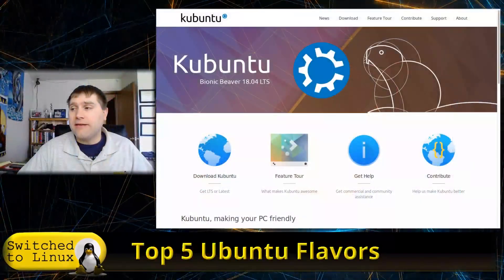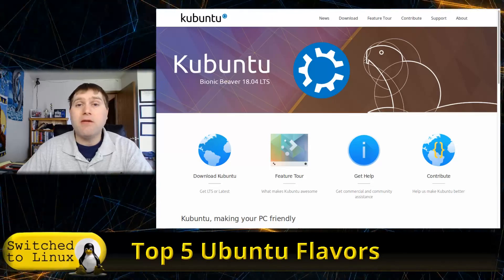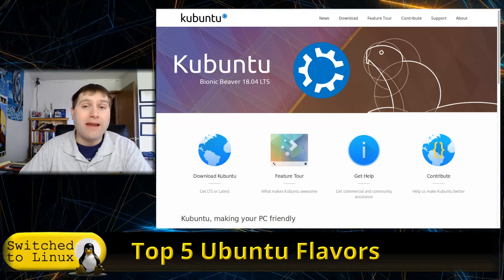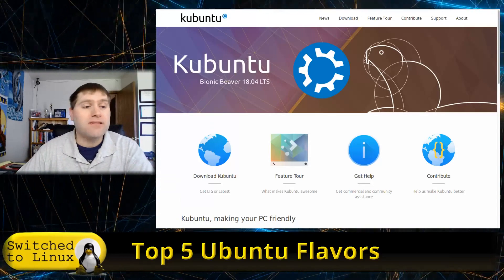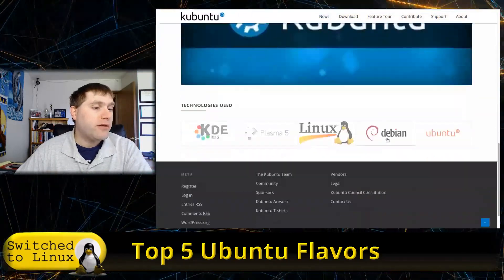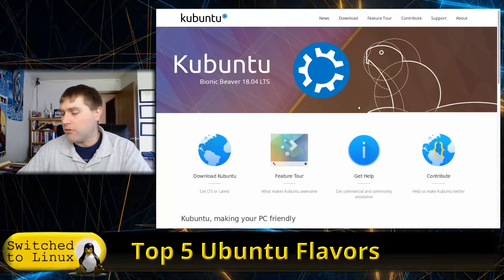Outside of Cinnamon, KDE is probably my favorite desktop environment. It's a fabulous desktop with a lot of features — widgets, theming, a lot of customizability. Not to mention the KDE applications: K Address Book, Kdenlive — all those things that start with K are excellent applications. You can grab information at kubuntu.org. That is my number two.